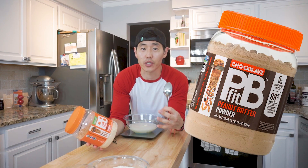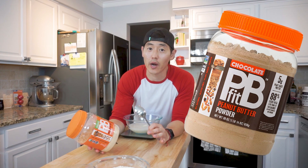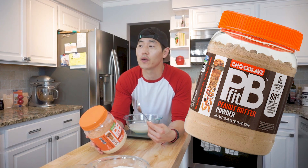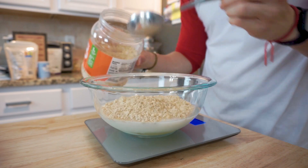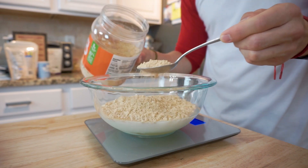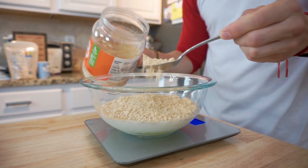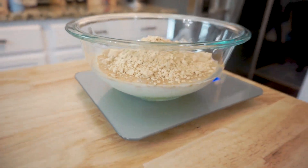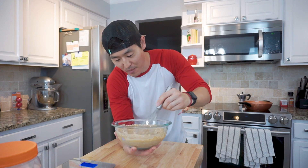Then we've got the PB Fit. I highly recommend you guys check this out at your local grocery store - PB Fit comes in a regular and a chocolate version, and the chocolate version is pretty banging. Just keep in mind that if you mix PB Fit with water and have it by itself, it is a little bland - you don't get the same texture or flavor that you get from organic peanut butter or Skippy or Jif. But otherwise, let's go ahead and mix up this bad boy!